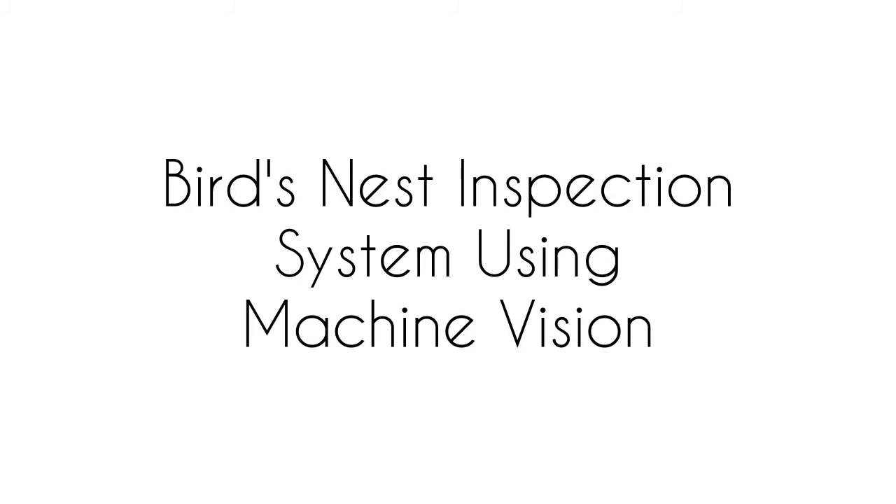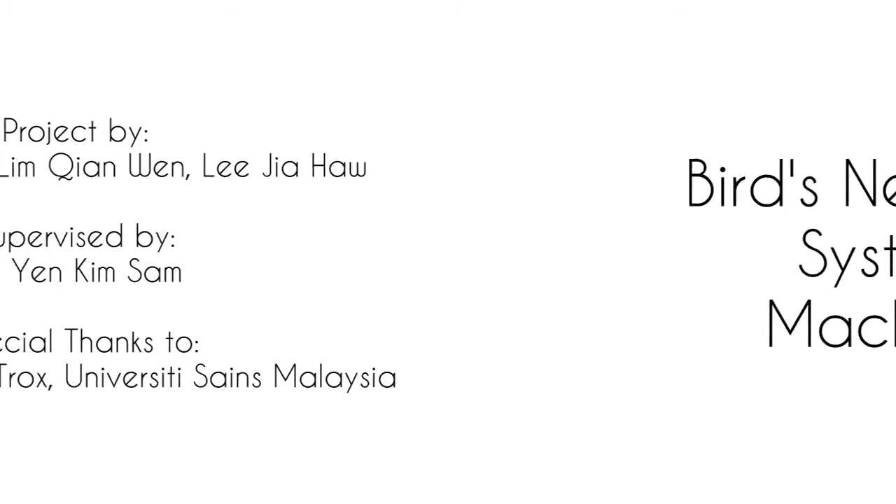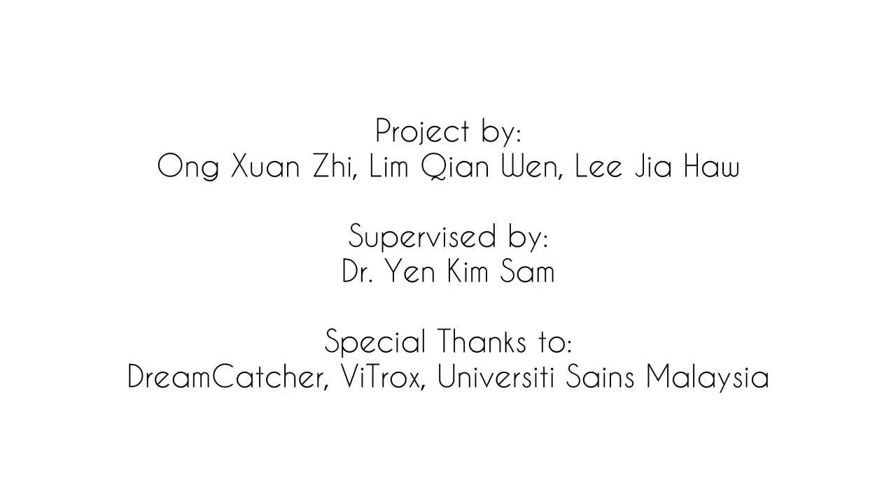That's all from us. Thank you for watching.